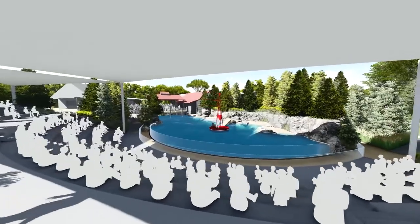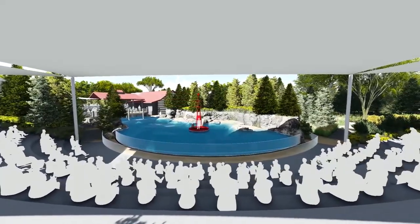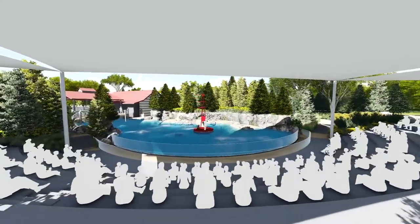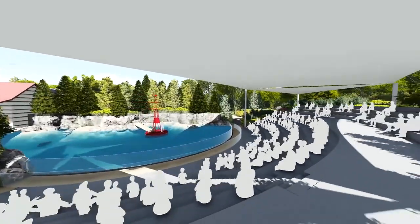At the rear of the pool, a rockwork outcropping divides Exhibit Pool 1 from Exhibit Pool 2. Next to the main pool is the new holding building, and beside that, the new viewing pavilion.